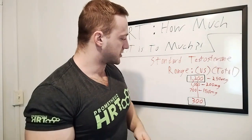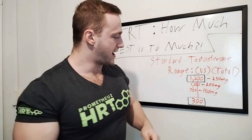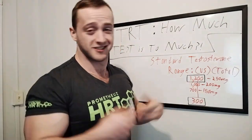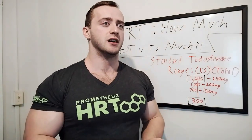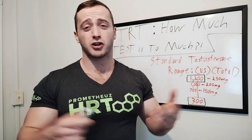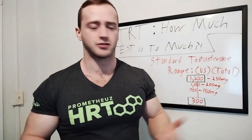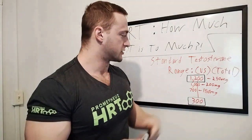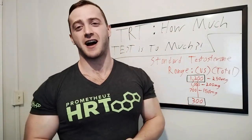So at 700 total testosterone, that's me taking about 150 milligrams a week. What I'm doing right now is 200 milligrams of testosterone cypionate per week, which puts me at right about 1,000. This is where I feel good — arguably this is where I feel my best, right around 1,000.